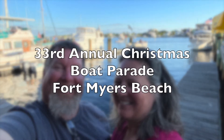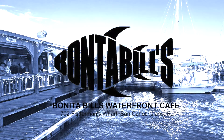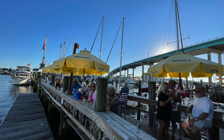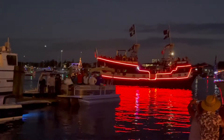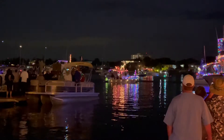Next we'd like to highlight a visit to the Fort Myers Beach Christmas Boat Parade. We spent the afternoon at Bonita Bill's Waterfront Cafe on San Carlos Island. This was a unique experience for us as we had never been to a Christmas boat parade, but down here you'll find tons of them.